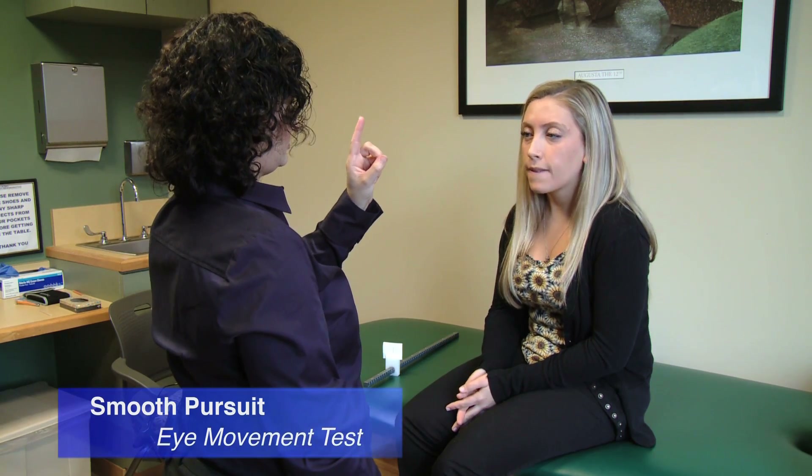Last eye one. What you're going to do is you're going to keep your head still and you're just going to follow with just your eyes. I was dizzy.